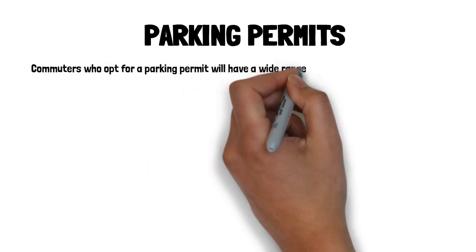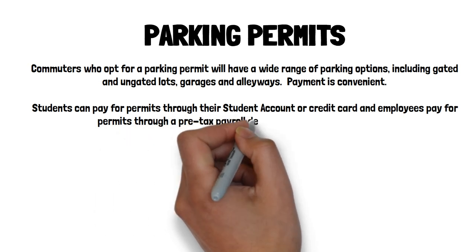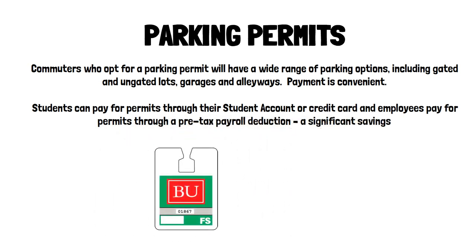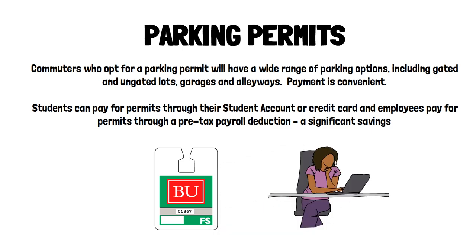Commuters who opt for a parking permit will have a wide range of parking options, including gated and ungated lots, garages, and alleyways. Payment is convenient — students can pay for permits through their student account or credit card, and employees pay through a pre-tax payroll deduction, a significant savings.